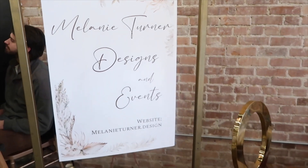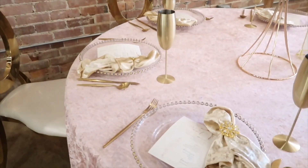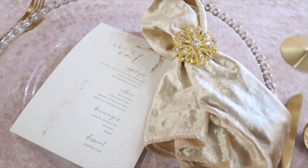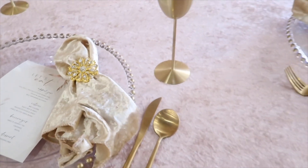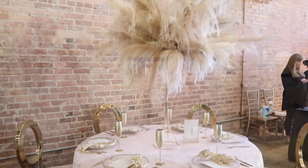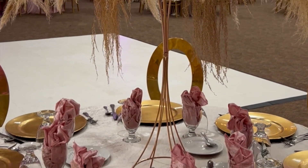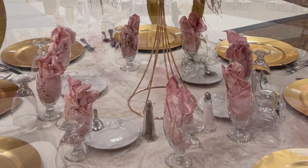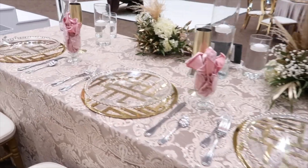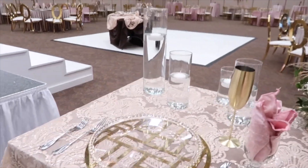The Lux Academy students got to see how to set up for a bridal show, how to market their business, and it all worked out beautifully. I elevated the table with gold goblets, beautiful napkin rings from totallydazzled.com, acrylic table numbers and stands from Amazon, and hung my sign and website on the pole — it turned out great. Thank you so much for tuning in. Let me know your favorite tips in the comments below. Until next time, it's Melanie with Living Luxuriously for Less!